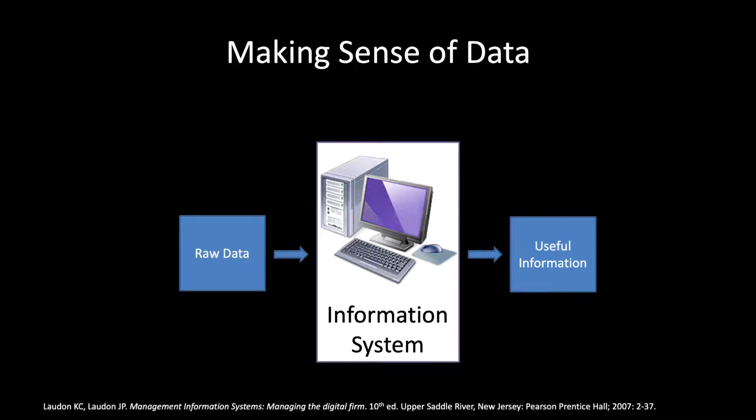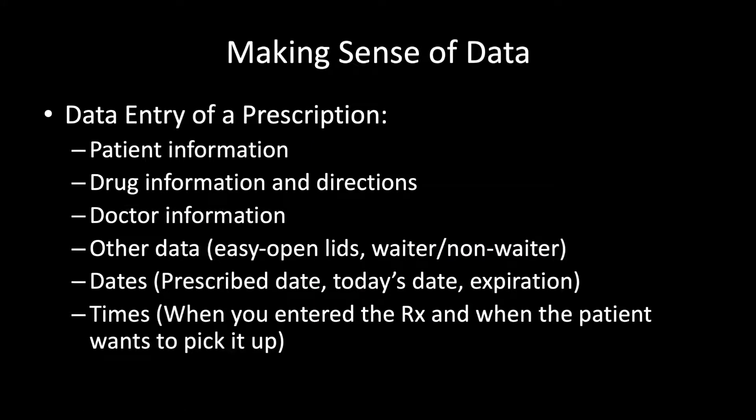How do they input data into that system? How does that data then produce prescription labels, reports, and other useful things? One of the first steps we learn when we train in a new pharmacy system is data entry of a prescription order. This often includes patient information such as name, date of birth, gender, and insurance information. Then we'll have the drug information, the orders, the SIG, and other directions from the prescriber, as well as prescriber information and other patient-specific data.